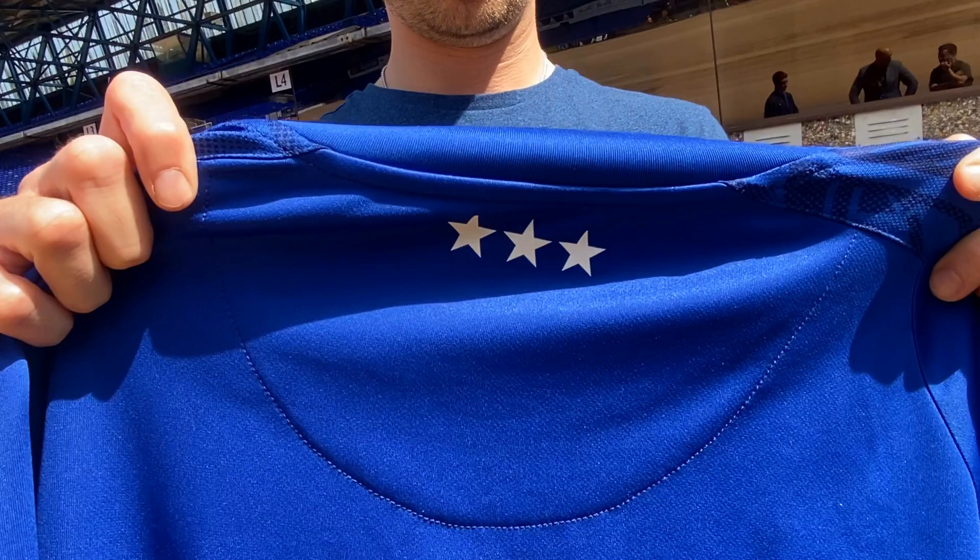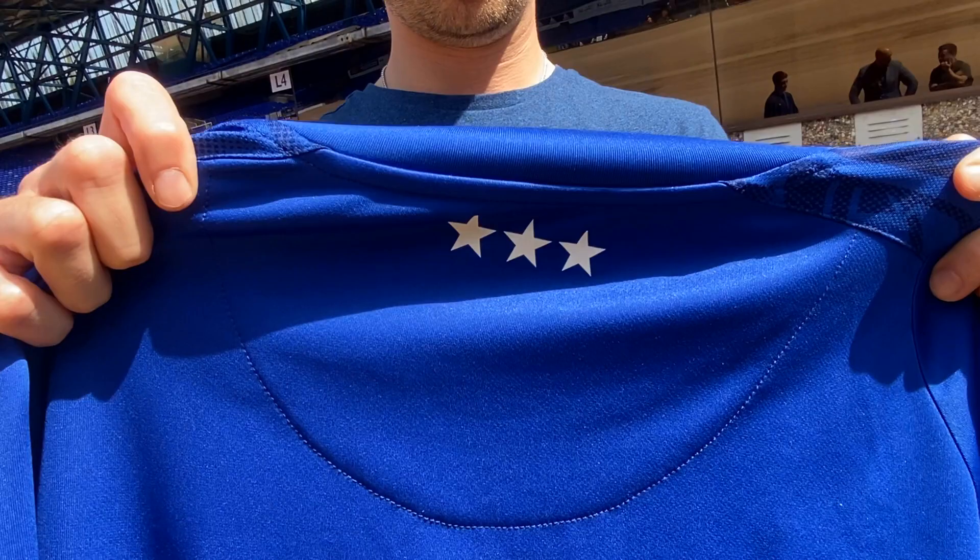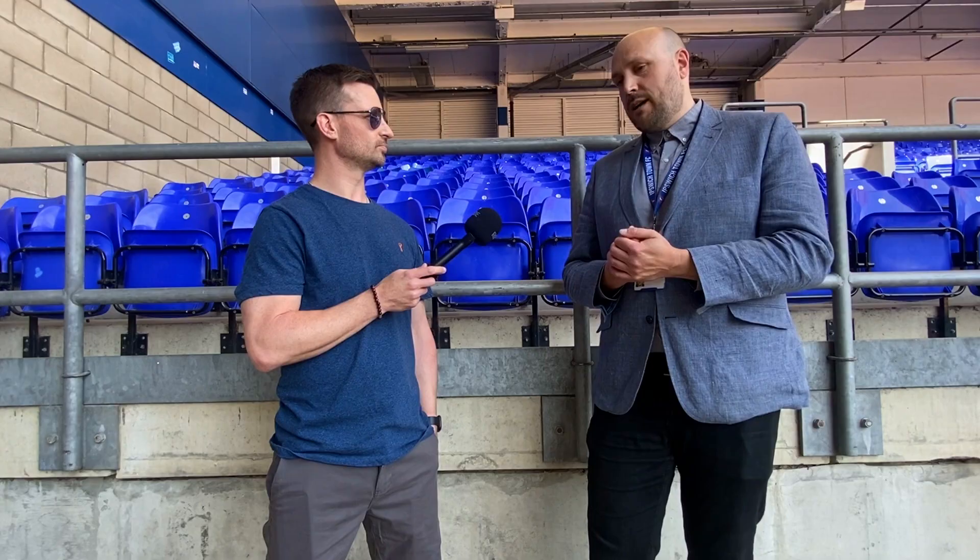And there's other little touches as well — you've moved the three stars, for example. We really wanted the front of the shirt to be fresh, a new start, new challenges, but we still want to retain that nod to those past achievements because they're massive achievements for the club. So we've moved them onto the back of the shirt, just below the collar.